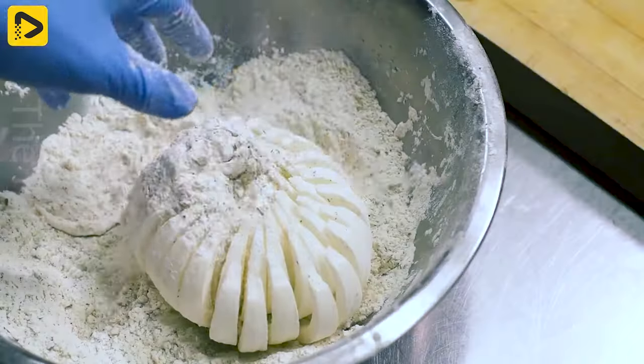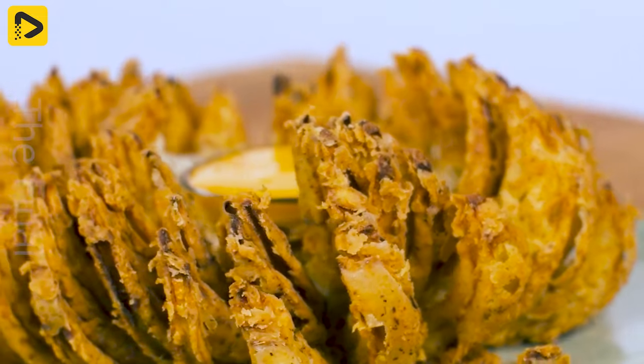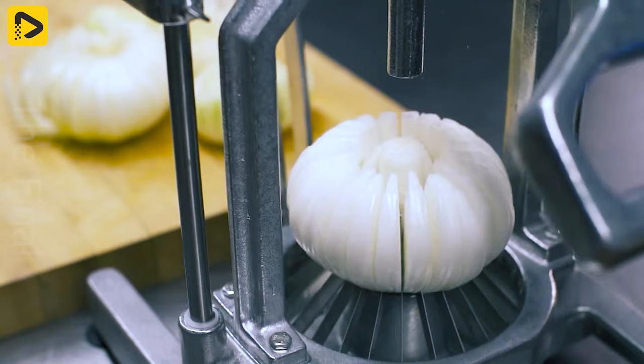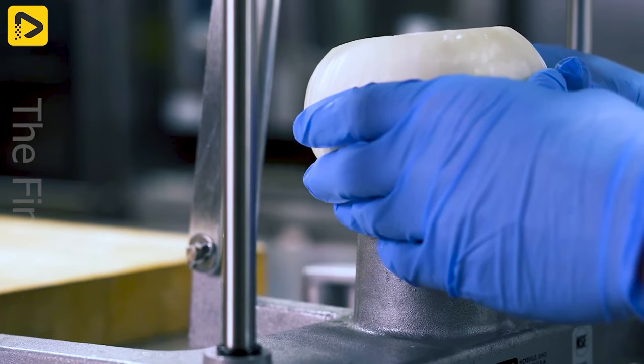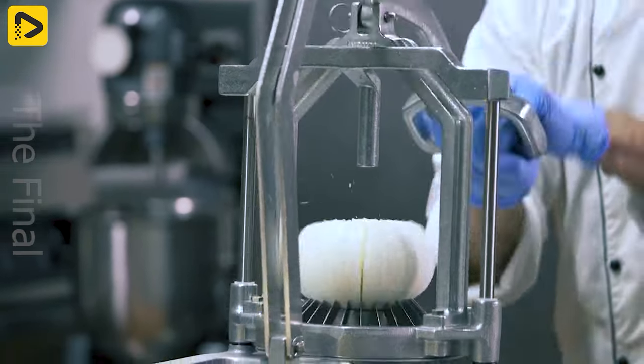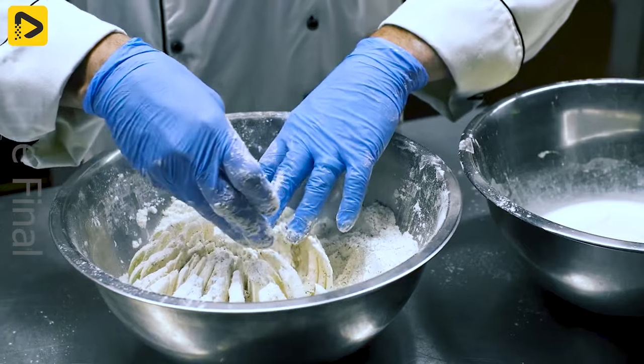A tool to transform onions into beautiful flowers. Household chores become effortless with just one simple step. It's ready to be coated in batter and fried into a delicious flower.